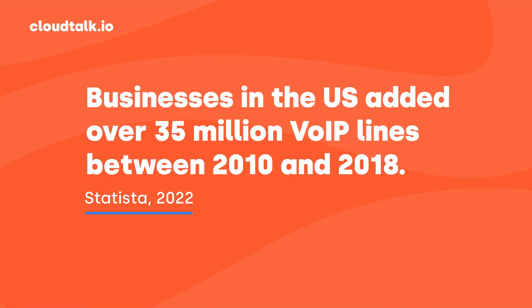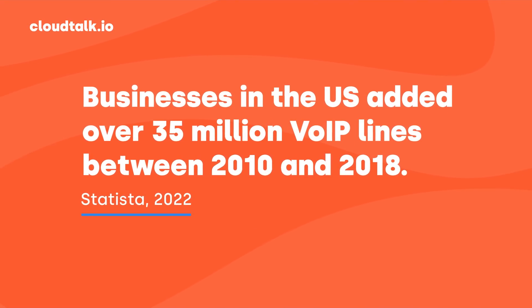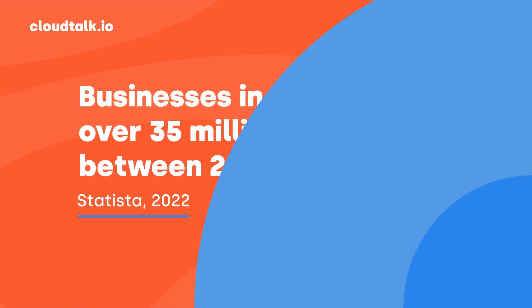The advantages that VoIP numbers offer are completely unlike traditional telephone line solutions. In fact, US companies have deployed more than 35 million VoIP numbers in just eight years. But what are the specific benefits that convince so many businesses to switch from traditional landlines? Well, let's take a look.